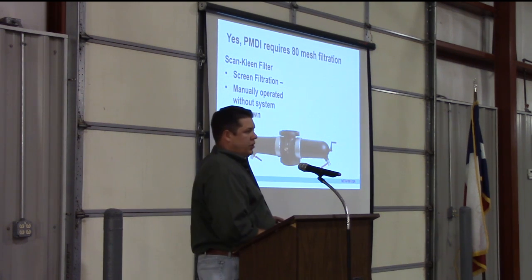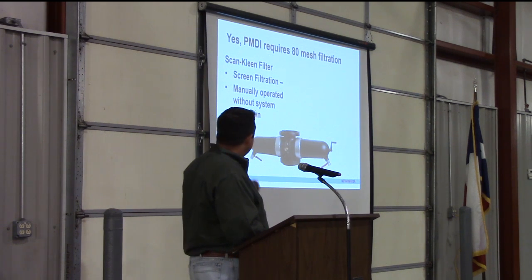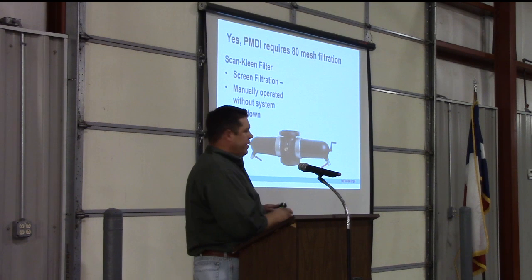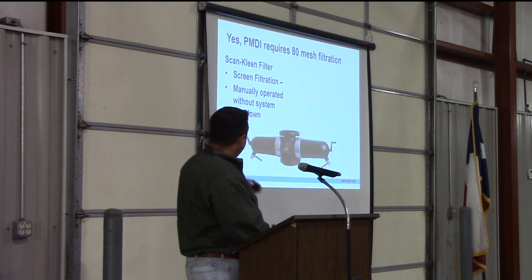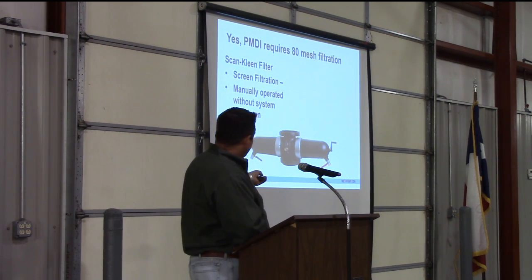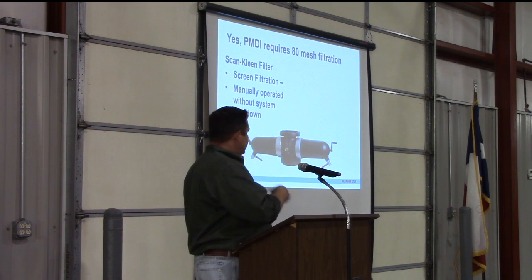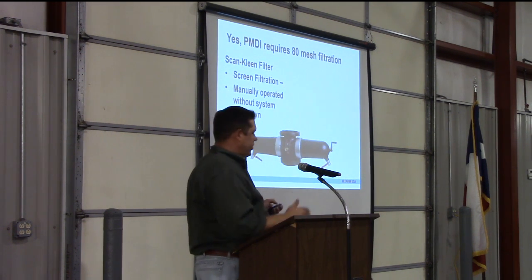We have a few filtration options. First, and probably the most popular, is our scan clean filter. This connects right at the base of your pivot to filter out the dirty water. One big advantage is you can flush this while the system is running — just open the ball valve outlet, crank the handle, it'll run the brushes on the inside, flush it out, close it back up, and go back to watering without ever having to stop the pivot.